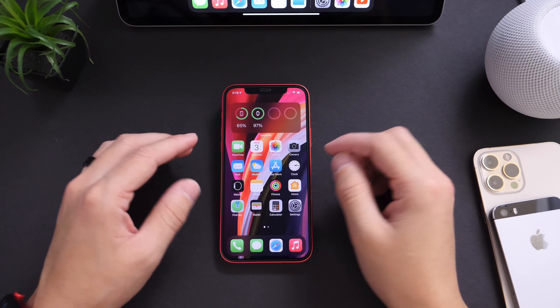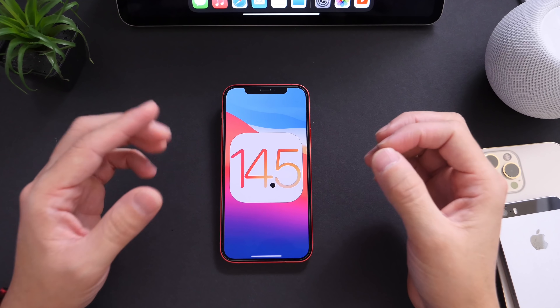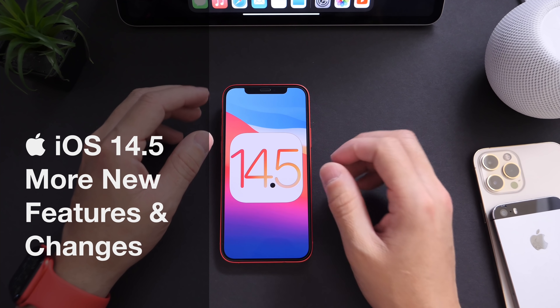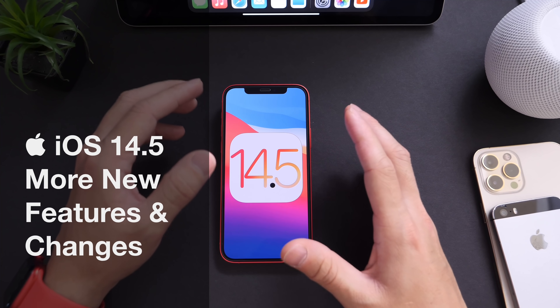Hey guys, it's HWZOV here. Welcome back to the channel. Today I want to share with you guys additional new features and changes that I've come across after using iOS 14.5 for about three days now.